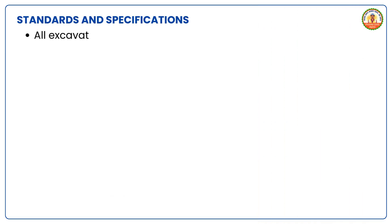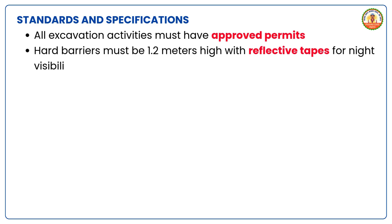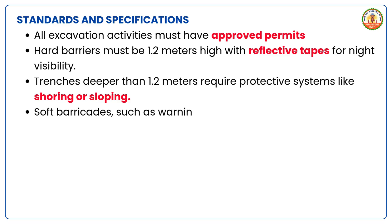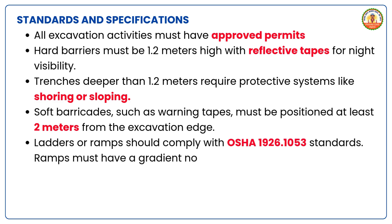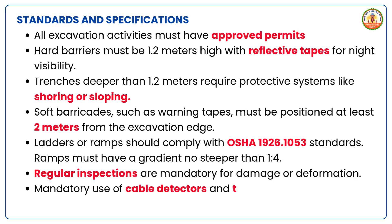Standards and specifications. All excavation activities must have approved permits. Hard barriers must be 1.2 meters high with reflective tapes for night visibility. Trenches deeper than 1.2 meters require protective systems like shoring or sloping. Soft barricades such as warning tapes must be positioned at least 2 meters from the excavation edge. Ladders or ramps should comply with OSHA 1926.1053 standards, with ramps having a gradient no steeper than 1:4. Regular inspections are mandatory for damage or deformation. Mandatory use of cable detectors and trial pits for proximity to underground utilities.